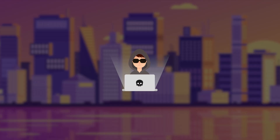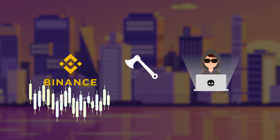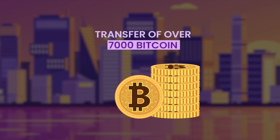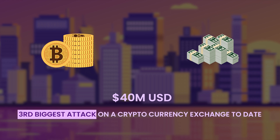In May of 2020, hackers orchestrated a sophisticated attack on Binance, the biggest cryptocurrency exchange in the world. The attack resulted in the transfer of over 7,000 Bitcoin. The value of the Bitcoin at the time was around 40 million US dollars, making it the third biggest attack on a cryptocurrency exchange to date.